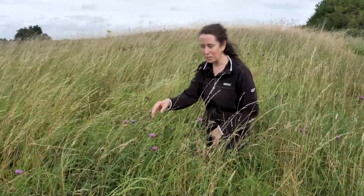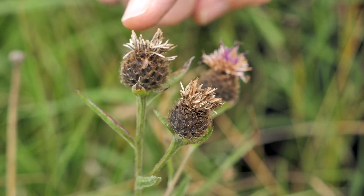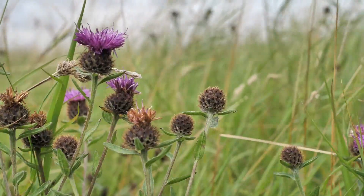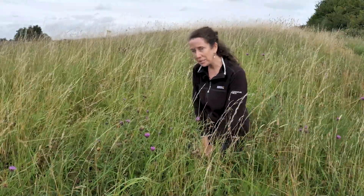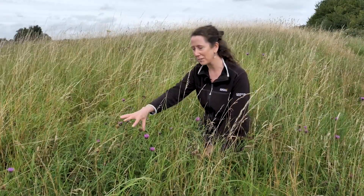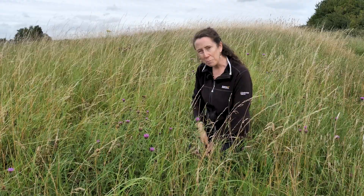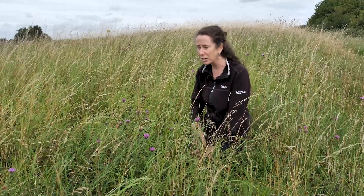In front of me here we have common knapweed, also known as blackheads. You can imagine why it's called blackheads by some people. It's a member of the daisy family, related to the common daisy in your garden. It's also known as 'cnapán dubh' in Irish, meaning 'the little black button' — again relating to the flower heads after the flowers have gone. It's a quite common species in Ireland, but when I see it in a field I take it as an indicator of low-intensity agricultural management — a sign that the area is being managed well for nature. This plant is really good for pollinators. It's also been used medicinally in the past to treat jaundice, liver ailments, and conditions of the lungs including TB and asthma.